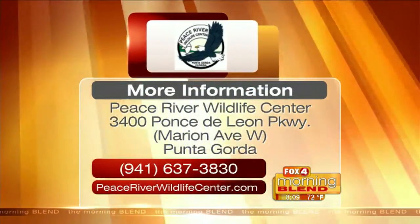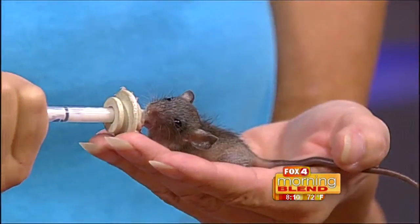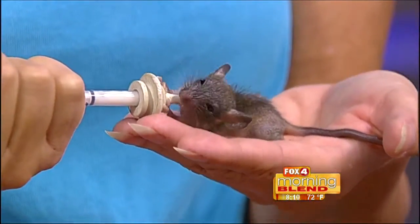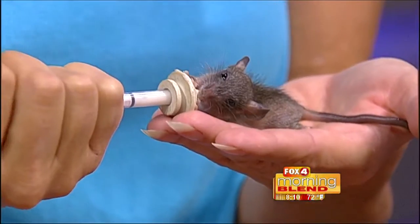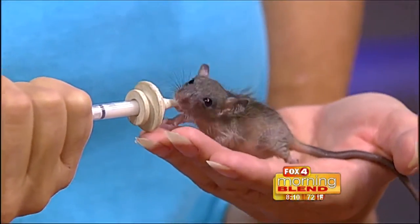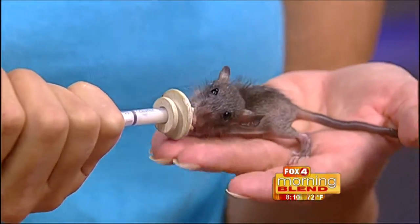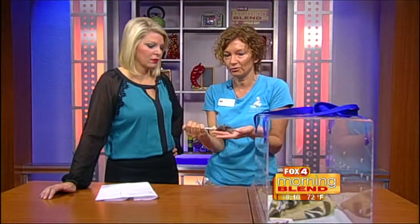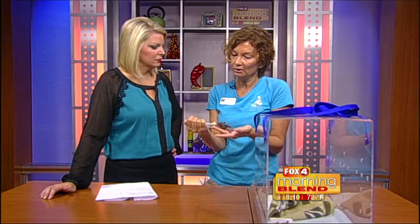There are a couple of native rat species in Florida, but the ones that most people are familiar with — getting into your house, chewing into things — those are invasive rats. Pet rats that we've released into the wild, or roof rats that have come over on ships, that sort of thing.